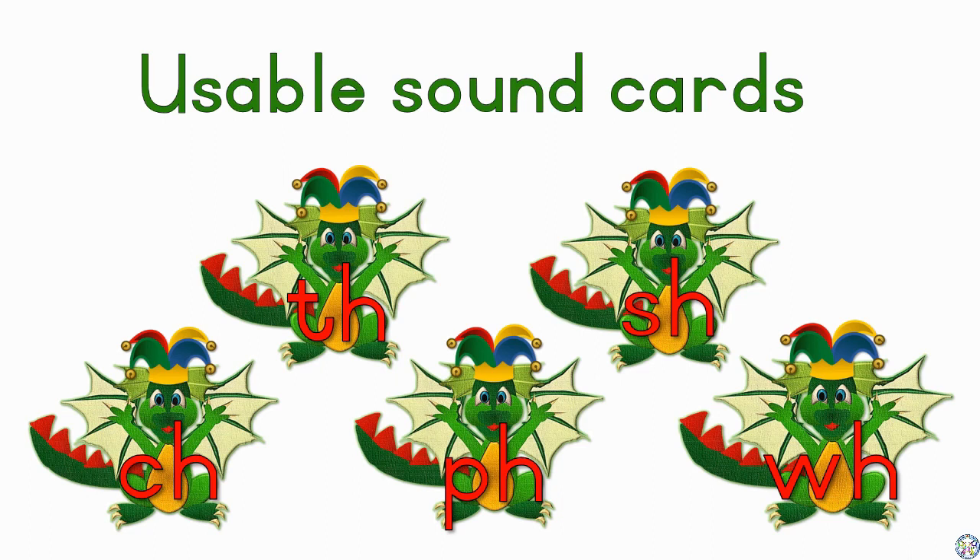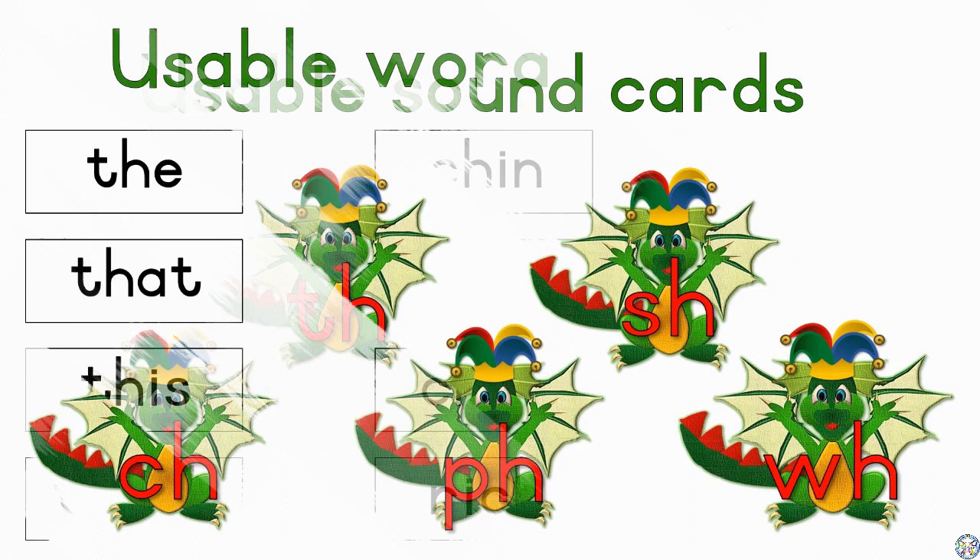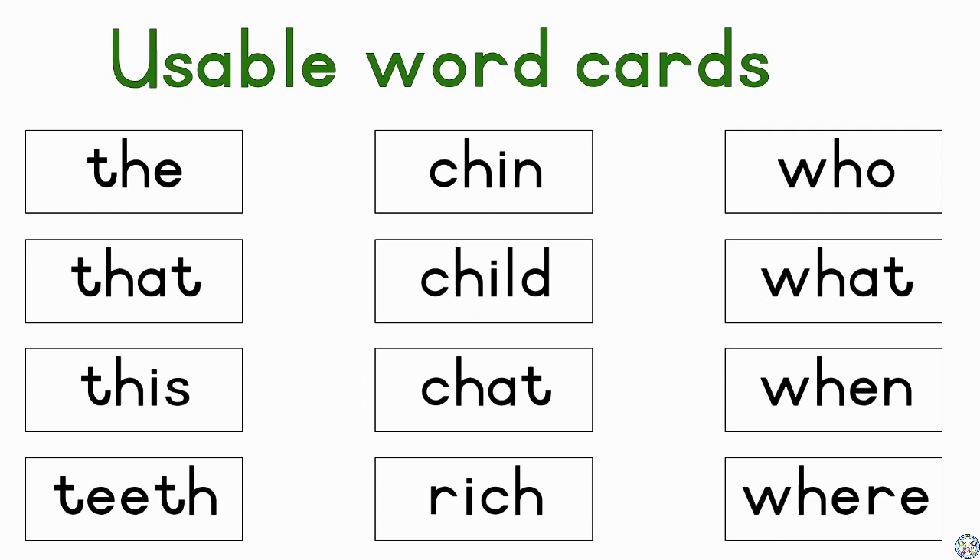You can also follow the link in the description of the video below and use all the printables to help you present the lesson and to make it interactive and fun for the kids. There are also loads of word cards in every video available to print for your convenience. Just follow the link in the description of the video below.